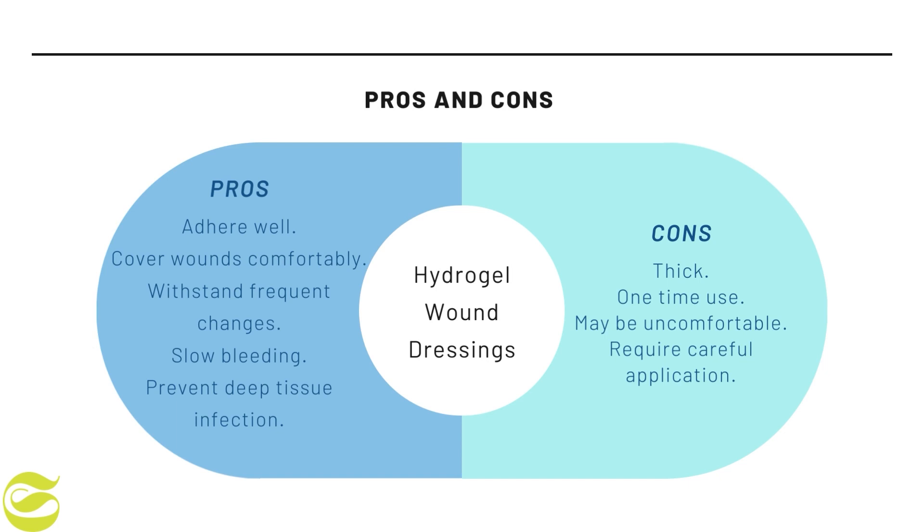Third is hydrogel wound dressings. The pros are that hydrogel bandages adhere well, cover wounds comfortably, and can withstand frequent changes. They seal wounds, slow bleeding, and prevent deep tissue infection. The cons are that they are thick and single-use, may be uncomfortable, and require careful application.